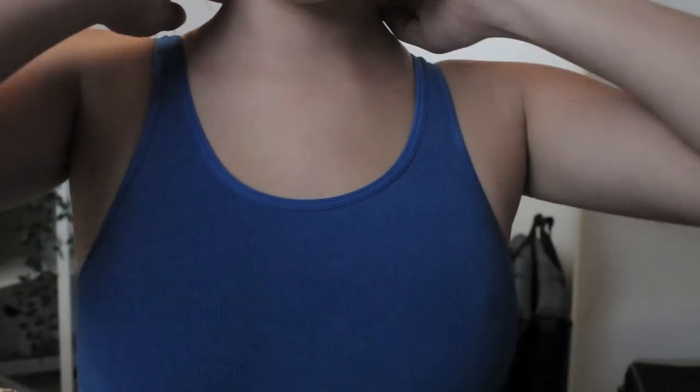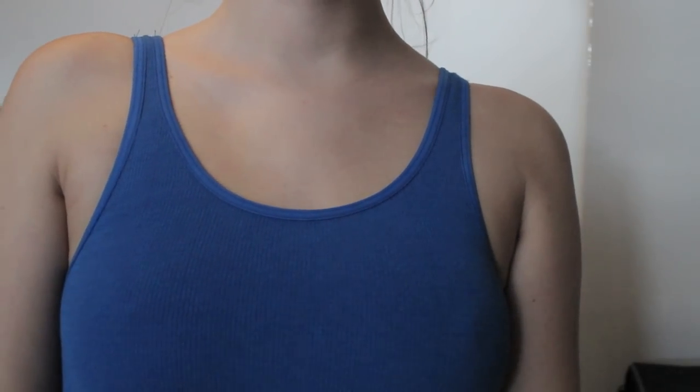Next I got this bra-let or crop top thing — not too sure what to call it. My best friend Orla kindly bought it for me, so hugs and kisses to you Orla! It's electric blue — is it a bra, is it a crop top? I don't even know. It's from Urban Outfitters and I've been wanting it for so long but could never bring myself to buy it. Luckily Orla purchased it — what a queen!